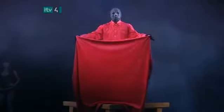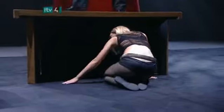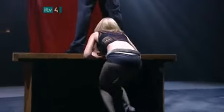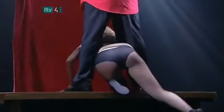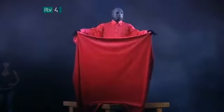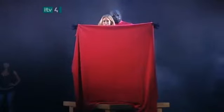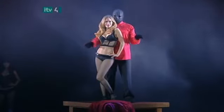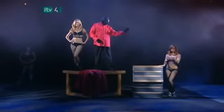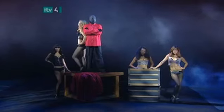The magician appears to teleport his assistant from the trunk to the table. He raises the sheet, and there she is. But how did she get there? She waits for the magician to raise the sheet the first time and climbs up onto the table and through his legs. The sheet is lowered, and when it is raised again, she simply stands up a second before it is lowered for the reveal. Finally, the trunk is opened to reveal the other girl. And that's how it's done.